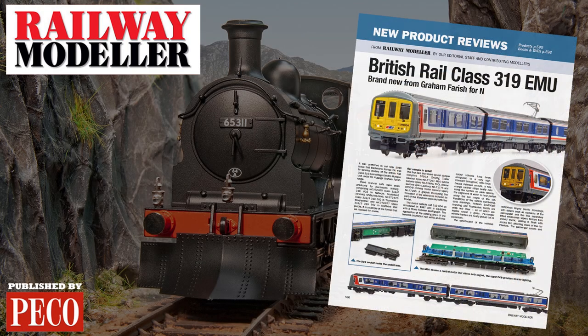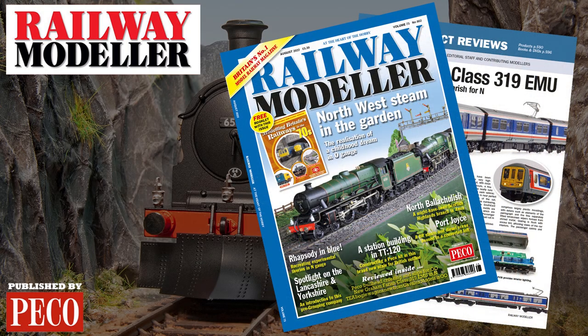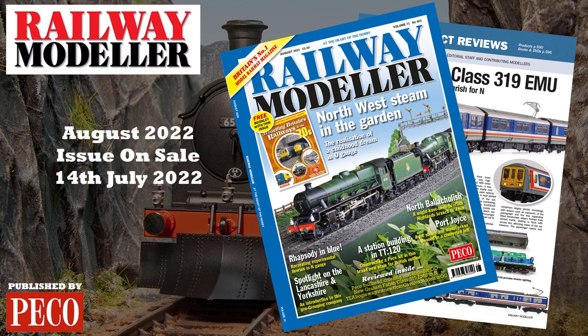Grab your copy of the August 2022 issue of Railway Modeller, on sale from the 14th of July. Until then, goodbye.